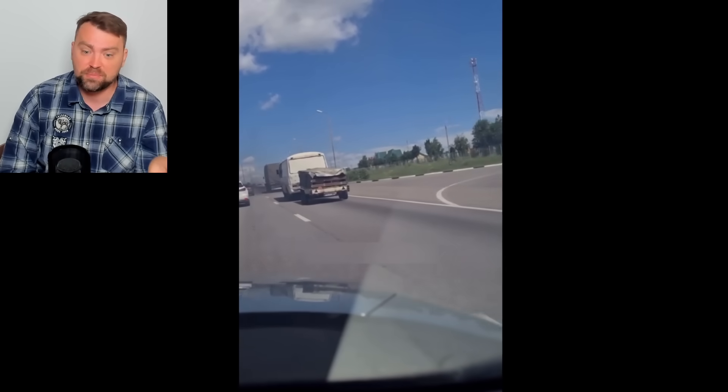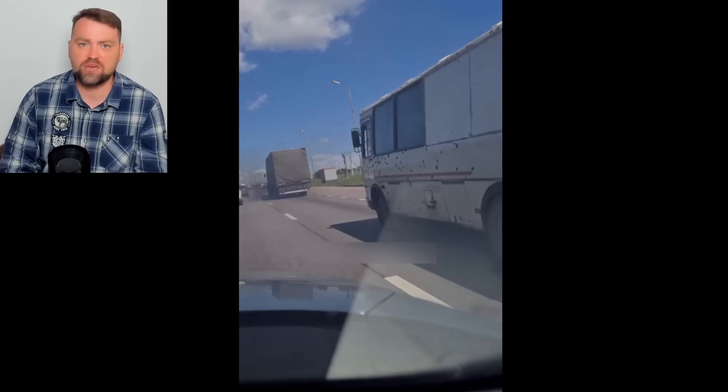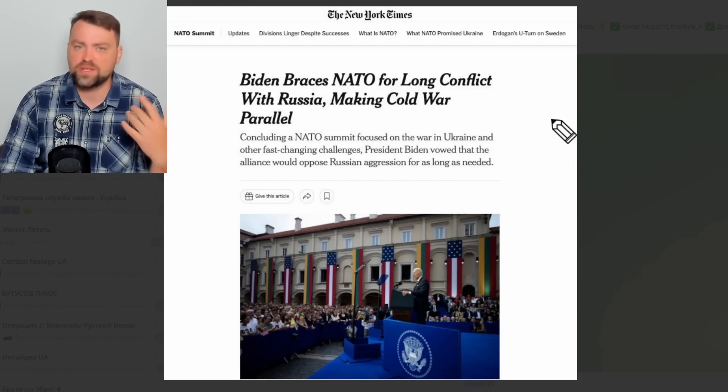Prigozhin had to give up some weaponry to the Russian army, but that number is not significant — we're speaking about 25,000 artillery shells, which Wagner usually uses in just three days. From the information I have, they still keep some of the tanks in their Wagner army. Biden braces NATO for a long conflict with Russia, making Cold War parallels, so indeed this may continue for decades depending on how long Putin's circle keeps power in Russia.